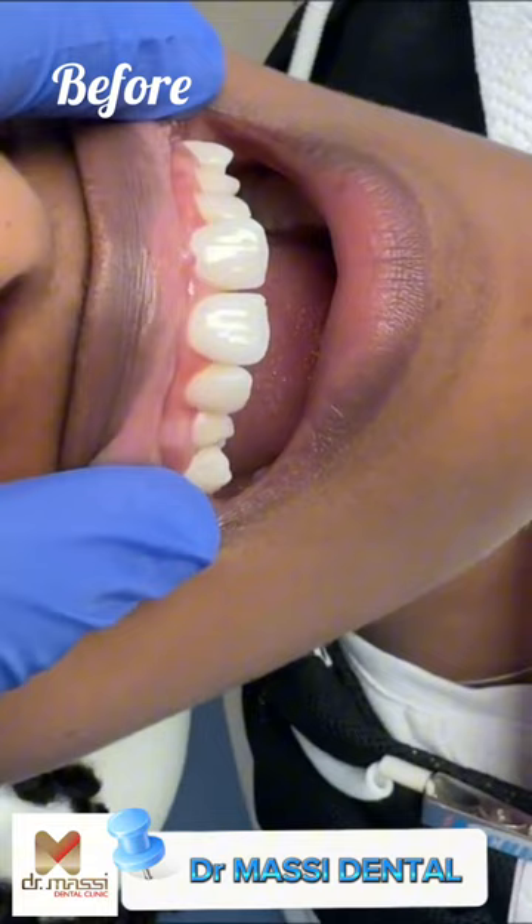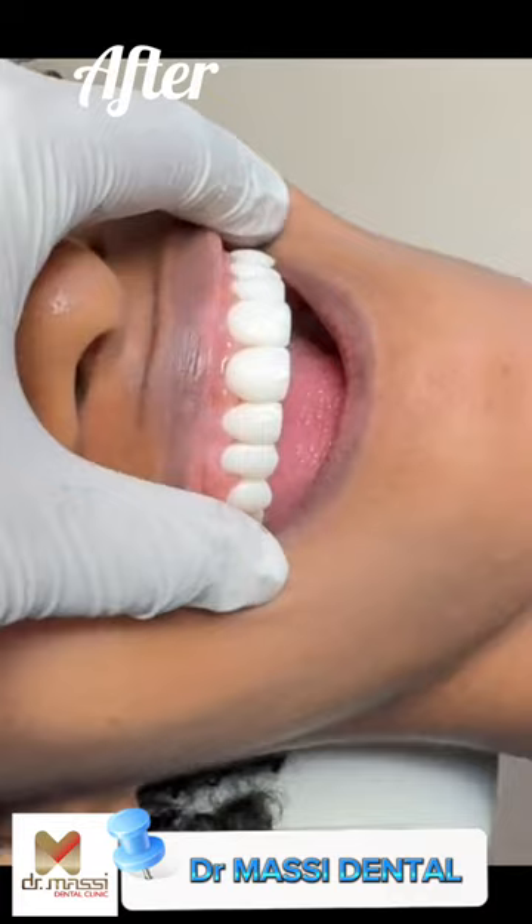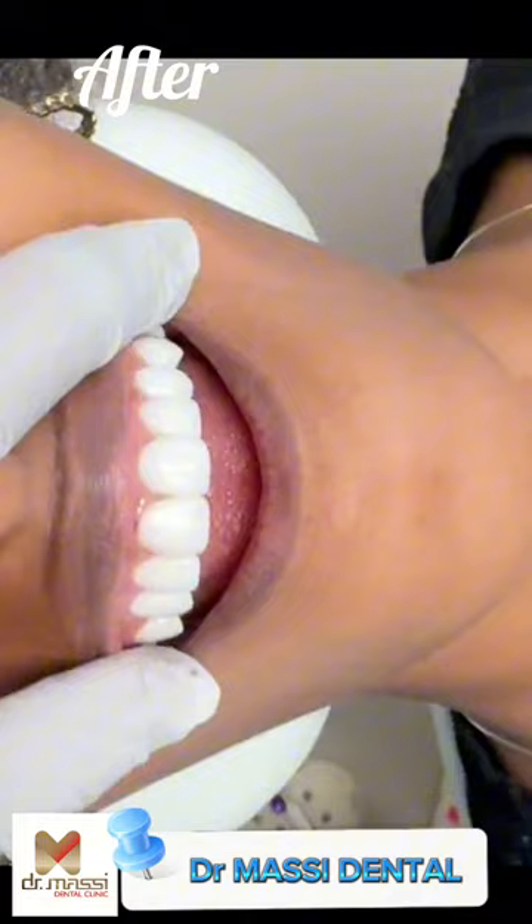So now let's get to the good part. Guys, look at this result! I loved the fact that this patient decided to choose a shade that was very close to her natural teeth color — she wanted to keep it as natural as possible.